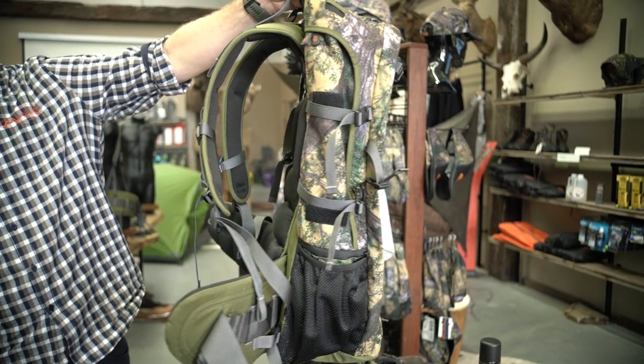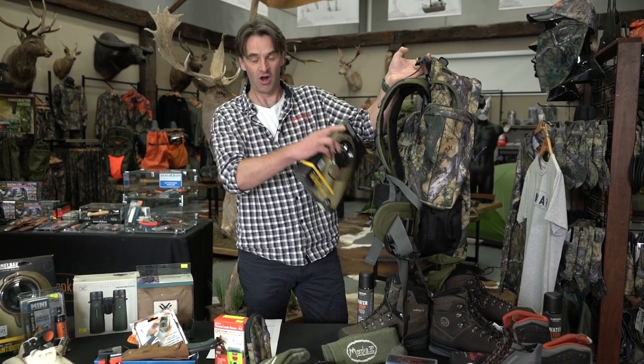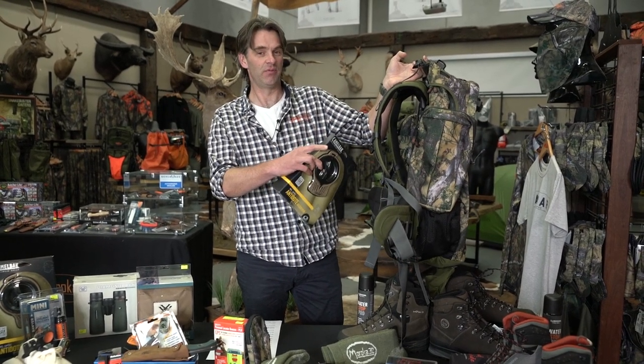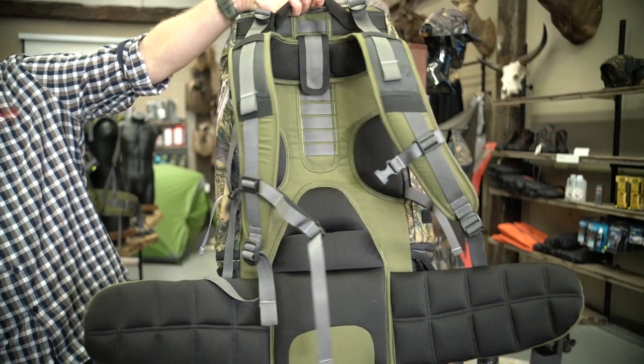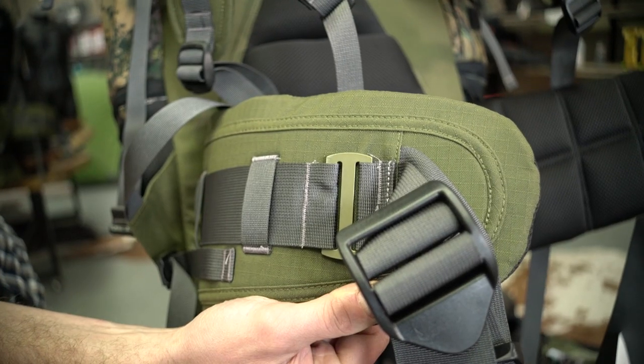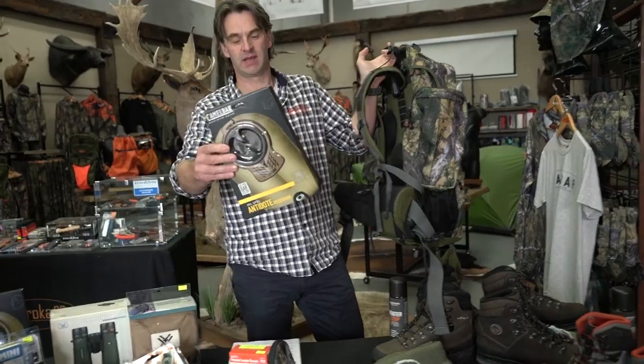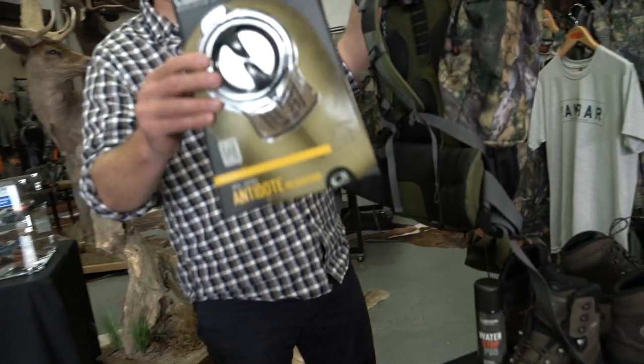Rounding out the range is the new Alpine Stalker 30, available in both camo and olive. This deal also applies to our Alpine Stalker 75s and Alpine Stalker 45s. With this deal we're throwing in a very high-quality mil-spec Camelback Antidote, and these are worth $80.